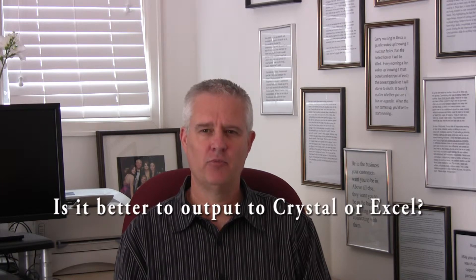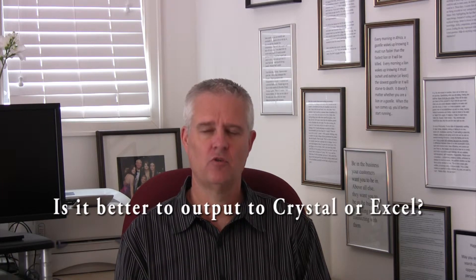Hi, I'm David Wolfe, president of Lupine Partners. One of the questions I hear when implementing Yardi Voyager is this: is it better to output to Crystal or Excel?